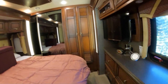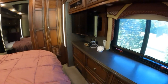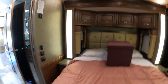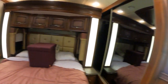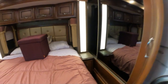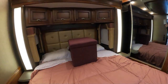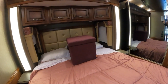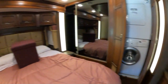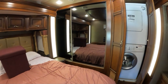Moving along to the bedroom — it's a queen size bed. You've got plenty of drawers for storage, another TV, and plenty of storage up there. The washer and dryer are right here and are functional; they work fine. I forgot to put the bedroom slide out — let me do that. That control is right here; it's a very slow electric slide. And behind the mirrors is a sliding door to your closet.